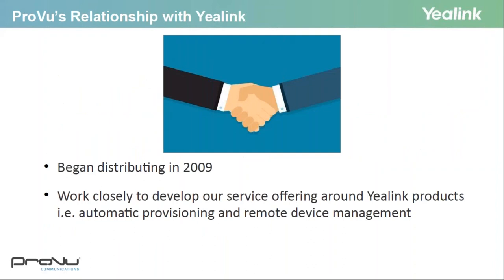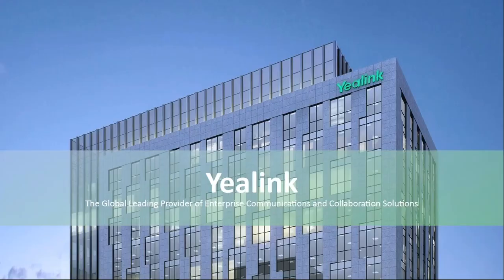Proview began distributing with Yealink in 2009, and we work closely with both Yealink UK and Yealink China to develop our service offering around Yealink products, such as automatic provisioning and remote device management. Yealink was founded in 2001 and is a globally leading UC solution provider that primarily offers video conferencing systems and voice communication solutions.